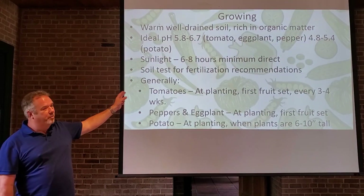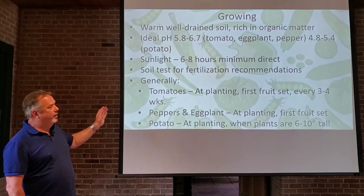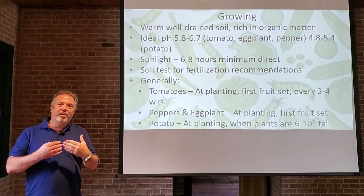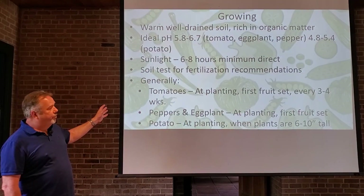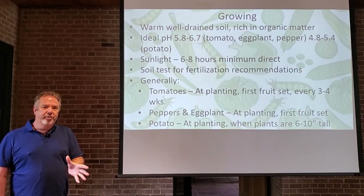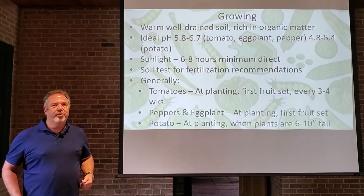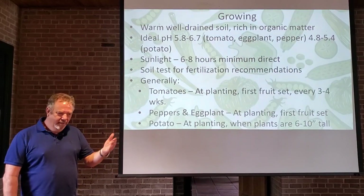They need 6 to 8 hours minimum of direct sunlight. You can try to grow these things in the shade, but you're just not going to get very good results — they need that energy to produce fruit. You can do a soil test for pH and fertility recommendations. There are often a lot of nutrients already in our soils, so we don't need to keep adding things that are already there. When fertilizing tomatoes, fertilize at planting, again at the first fruit set — once you notice little tomatoes forming — and then every three to four weeks after that. These are heavy feeders, so nutrition is very important for optimal production.